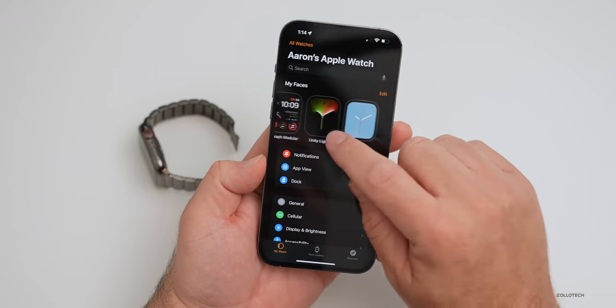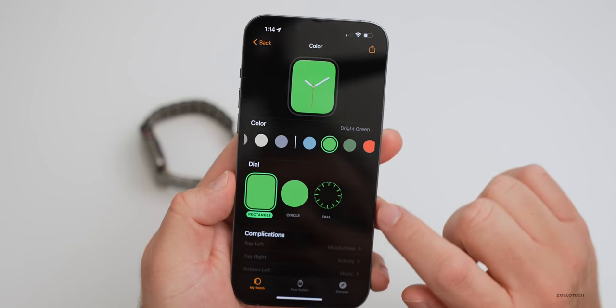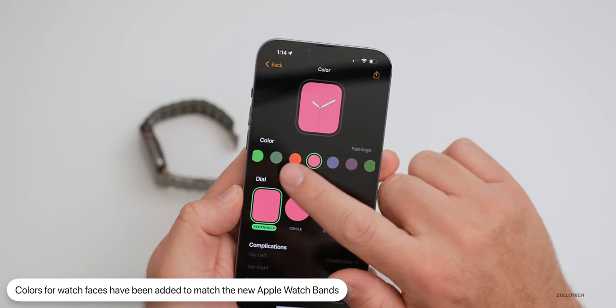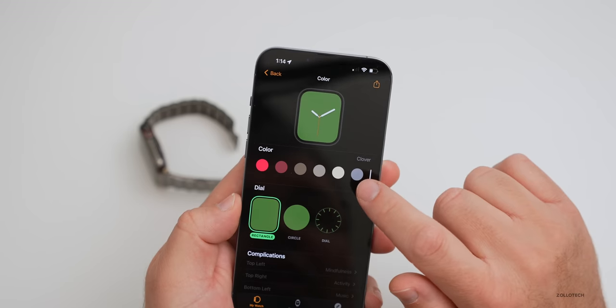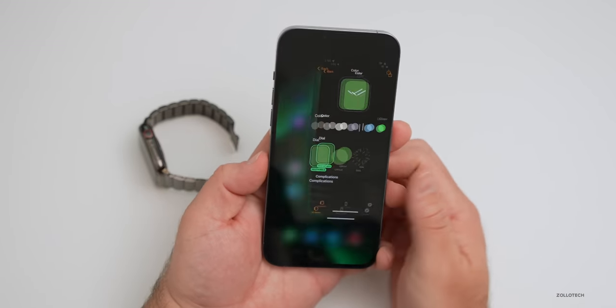With corresponding watch face updates, if you go into a color watch face and tap on it, you'll see the new colors available — I already have Blue Fog, but now you also have Bright Green, Eucalyptus, Nectarine, Flamingo, English Lavender, and more — all matching the new spring bands if you want to coordinate.